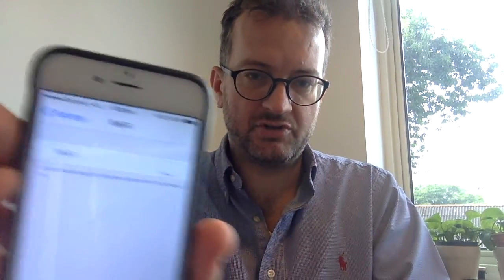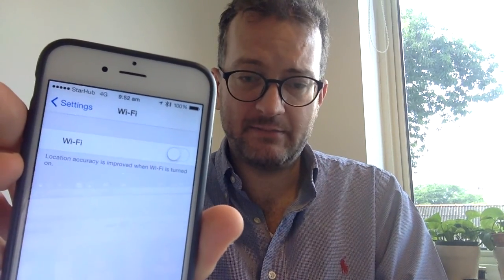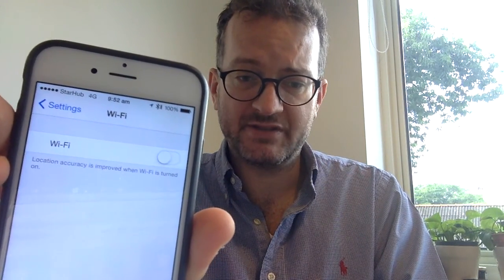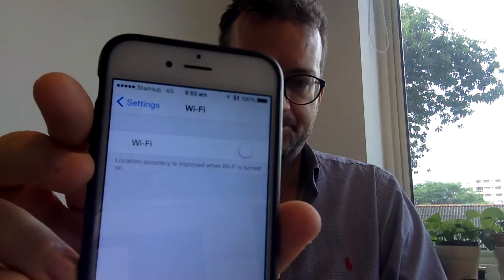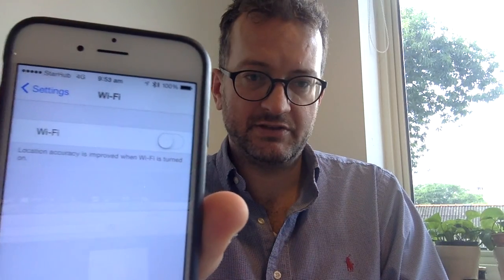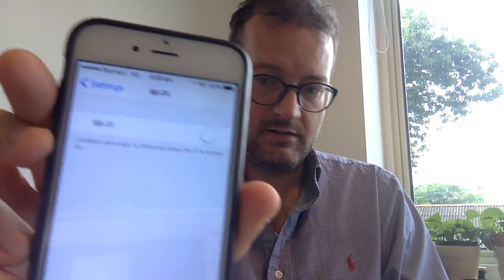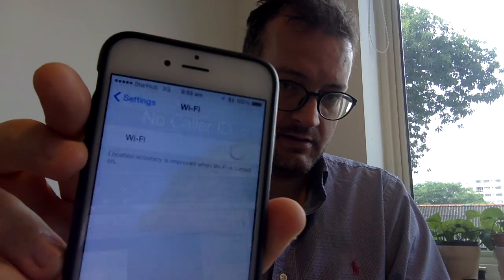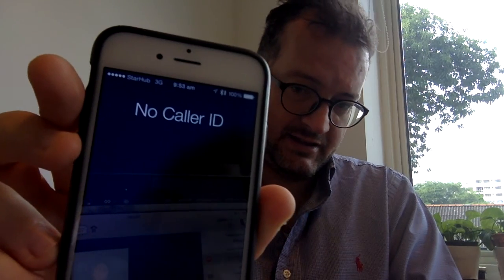I'm going to try calling myself from Skype — it's the same as if I call from my wife's StarHub phone, just easier to demonstrate. See how it dropped down to 3G. So that there is the problem.